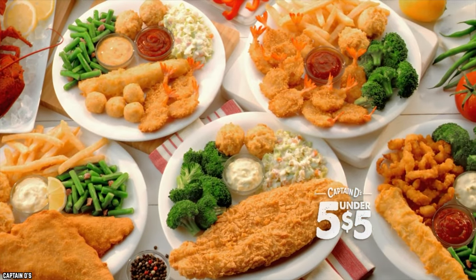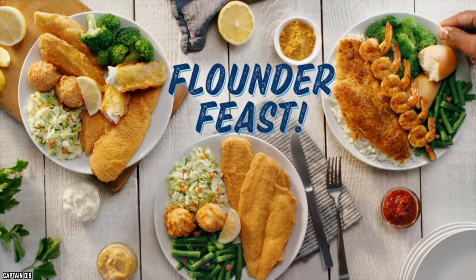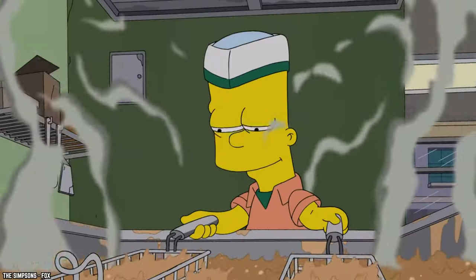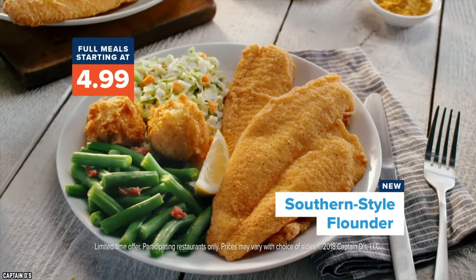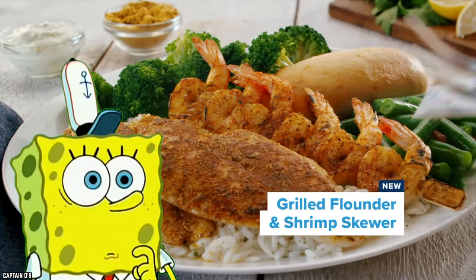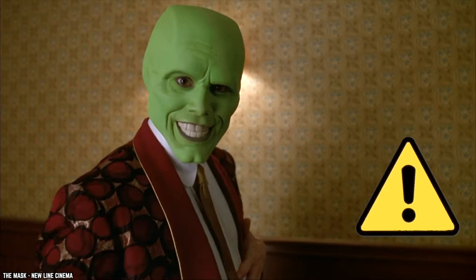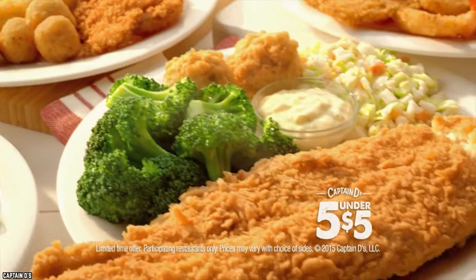Don't be one of those folks who make this mistake the next time you're dining at Captain Dee's. Captain Dee's serves up some of the tastiest flounder you'll sink your teeth into. The flounder fillets are hand-breaded and fried to golden brown crisp perfection. The flounder also comes in southern style, adding even more flavor to the crispy flounder. And for those not in the mood for fried, you can order your flounder grilled. The next time you visit Captain Dee's, you'll know that a secret fish star was hiding under your nose the whole time.